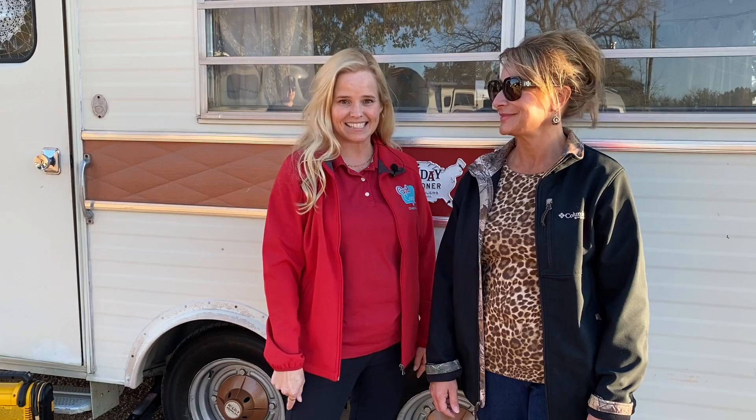Hey girl campers, this is Dana. I'm back with another episode of 52 Ways to Empower Women RVers. Brenda is behind the camera today, and I'm here with Holly, one of our girl campers attending camper college in Burnett, Texas. Holly had some homework about towing, hitching, and tire safety. What have you discovered about your tires on your camper?